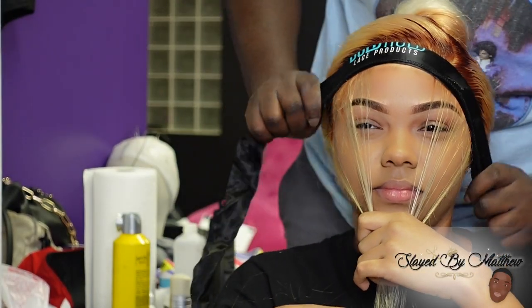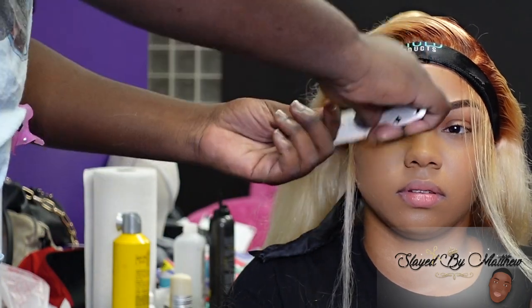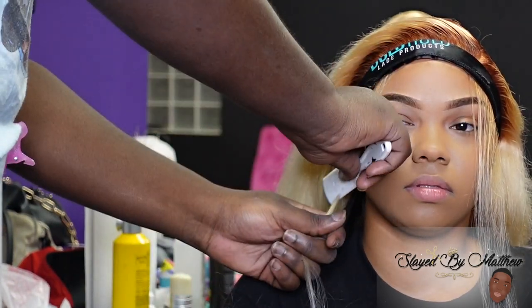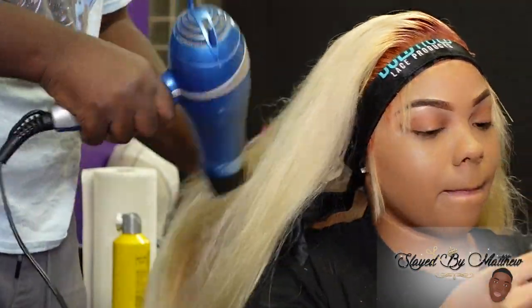You guys already know I like to use my freeze spray to basically melt that lace into her scalp. I like to go in with a little cold and warm air — I go back and forth, honestly — but mostly cold air, because too much heat can loosen the glue. I'll do a little bit of warm air just to dry that freeze spray quick.